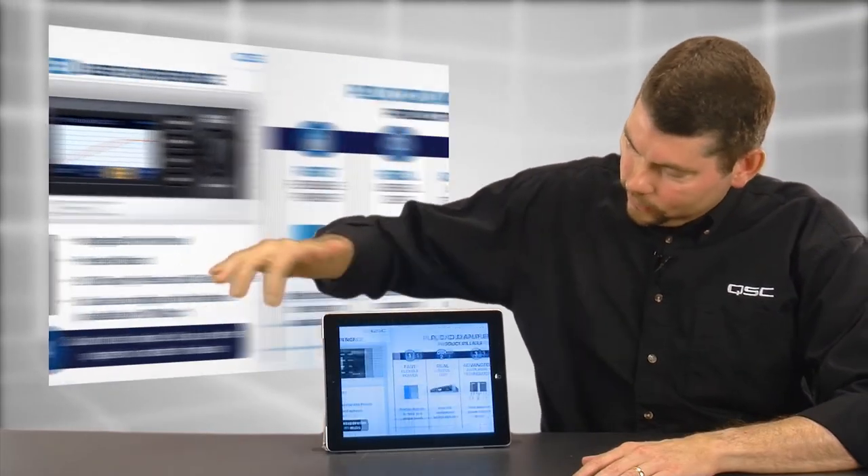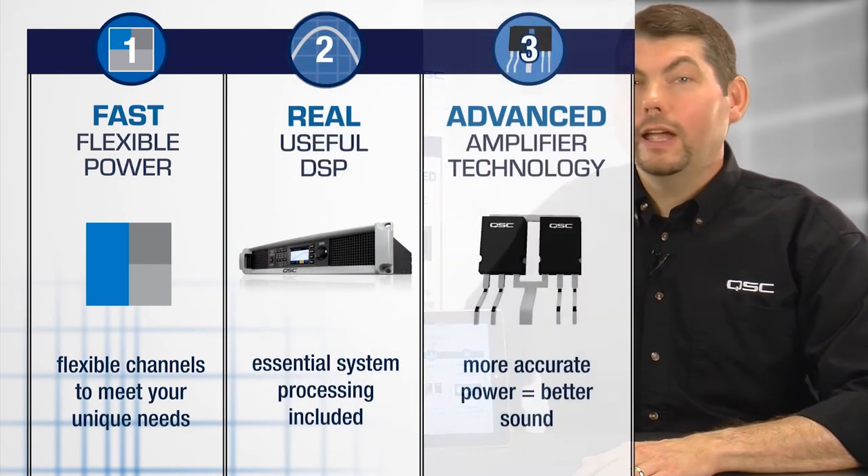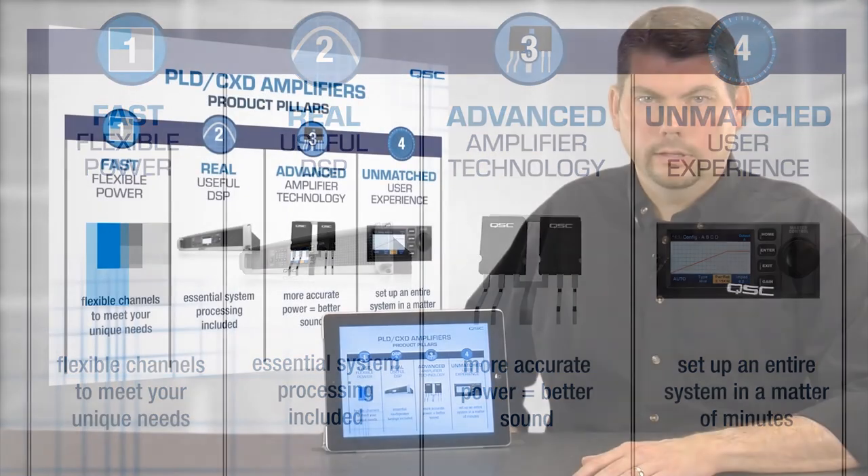And that's it: fast, flexible power; real, useful DSP; advanced amplifier technology; and an unmatched user experience. Thank you.